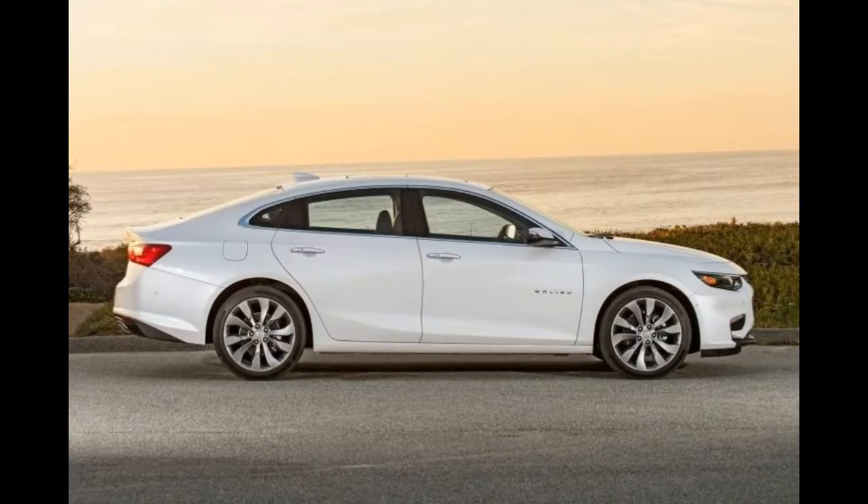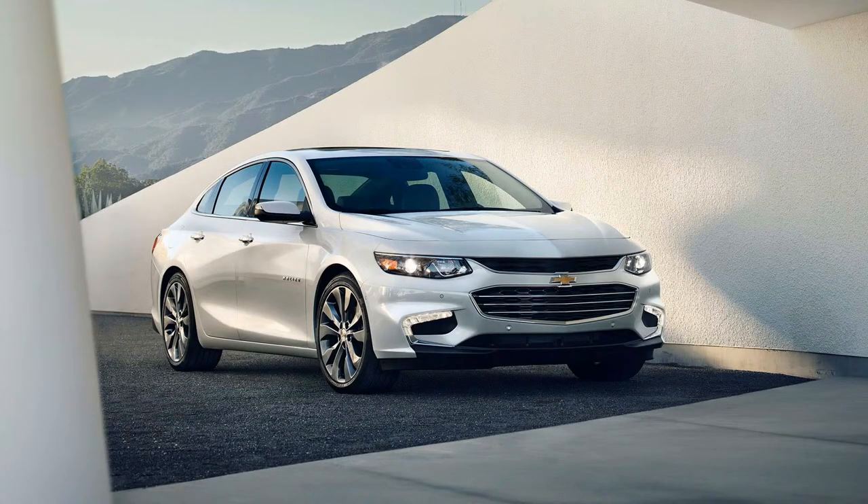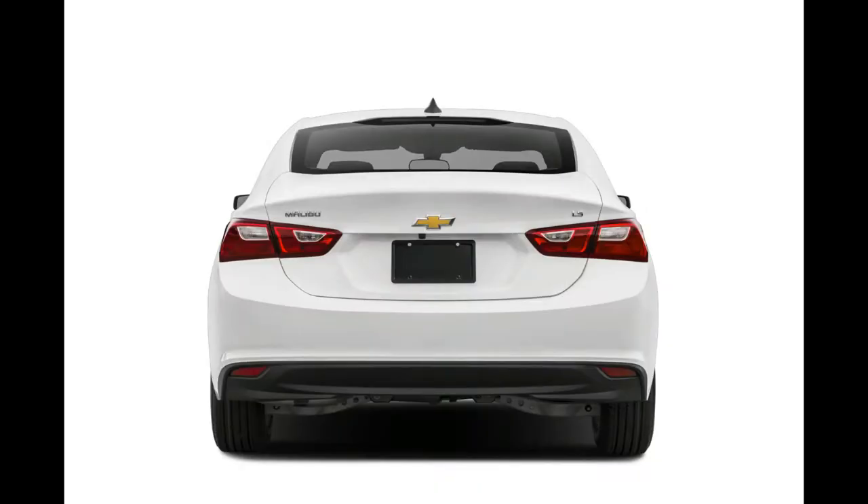The Malibu gets 27 city and 36 highway miles per gallon for the 1.5-liter, and 22 city and 33 highway for the 2.0-liter. Trunk space is generous at 15.8 cubic feet and can be expanded via the split-folding rear seats.